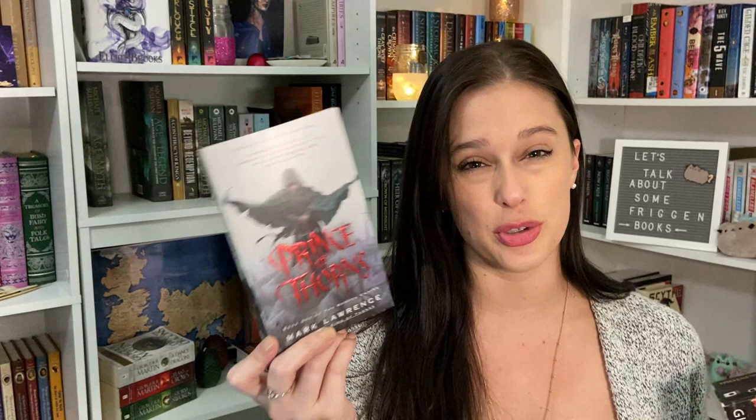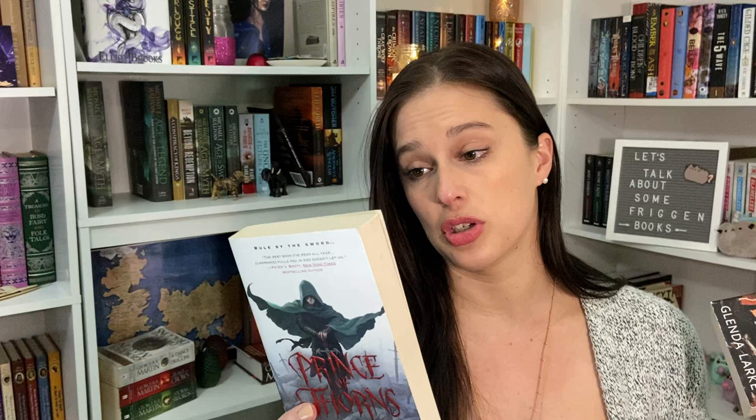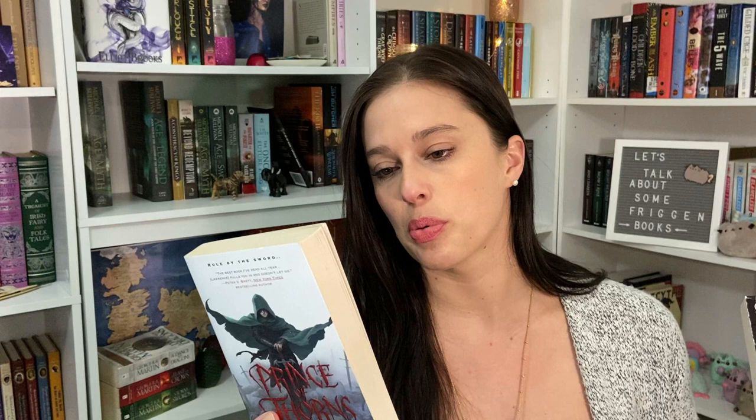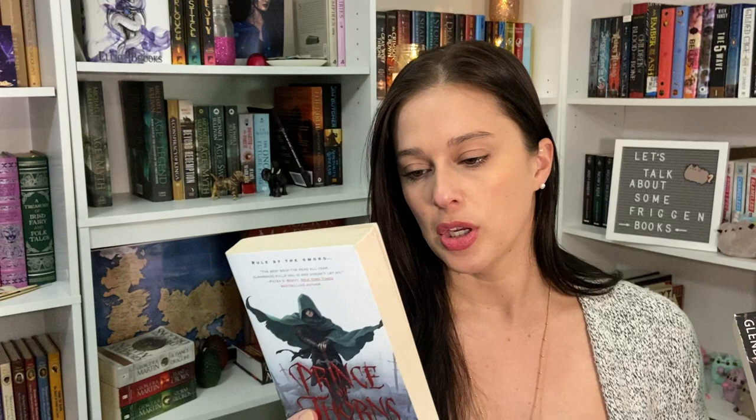I did grab Prince of Thorns by Mark Lawrence, which I have heard of and wanted to read — they had the whole trilogy. I wanted just the first book of a few different series to try them out. This one is about a dude who at nine years old watched his mom and brother get killed in front of him, then at 13 became a leader of a band of bloodthirsty thugs, and by 15 intends to be king. It's a revenge story — treachery and dark magic await him.